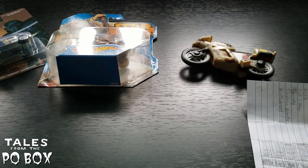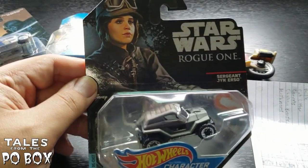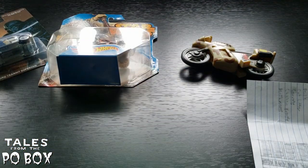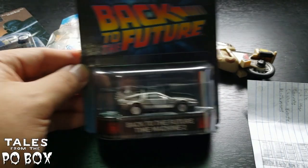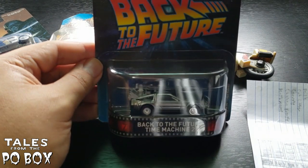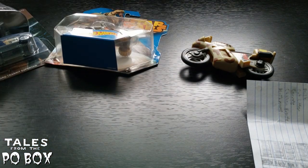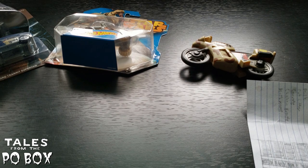We also have a Jyn Erso jeep or dune buggy — she looks very unimpressed, and me too Jyn, I saw The Last Jedi. And finally, my favorite — tied for number one movie car — the DeLorean time machine from Back to the Future. This is from Part Two, obviously has Mr. Fusion, and it's a nicer high-end Hot Wheel. Thank you very much, Ben. Now let's see your letter — oh wait, there's more in the box. We got some Info Wars stickers and a letter.